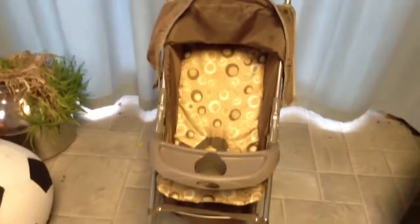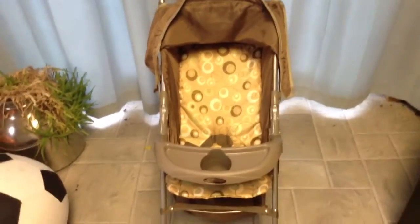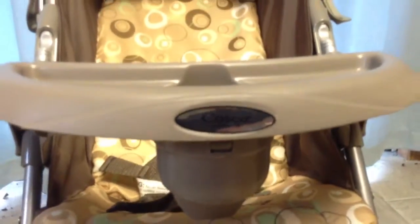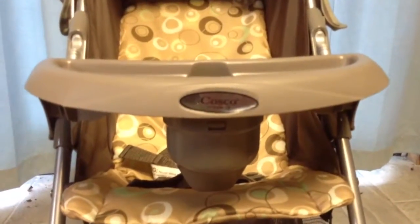I got this stroller a couple years ago and I just never got rid of it. Sorry I'm really shaky, I'm just holding my camera. This is it — it is a Costco Juvenile one, and it is bright lights tan with green and brown circles and white.